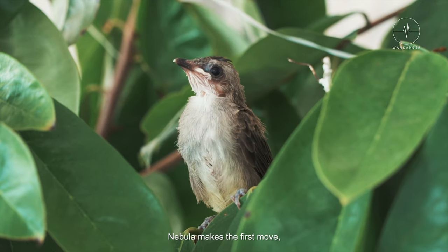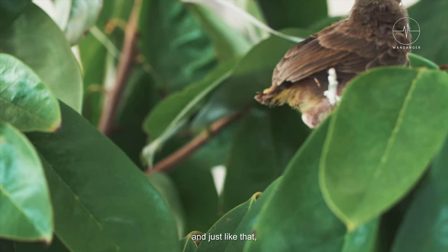Nebula makes the first move, and just like that, she fledged.